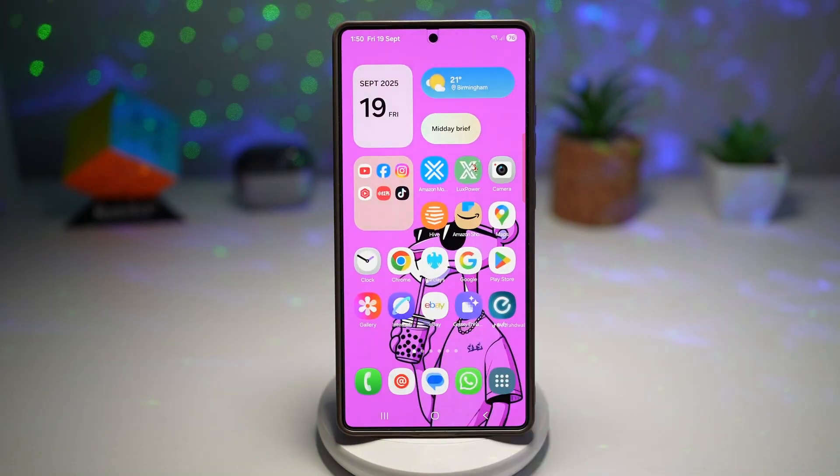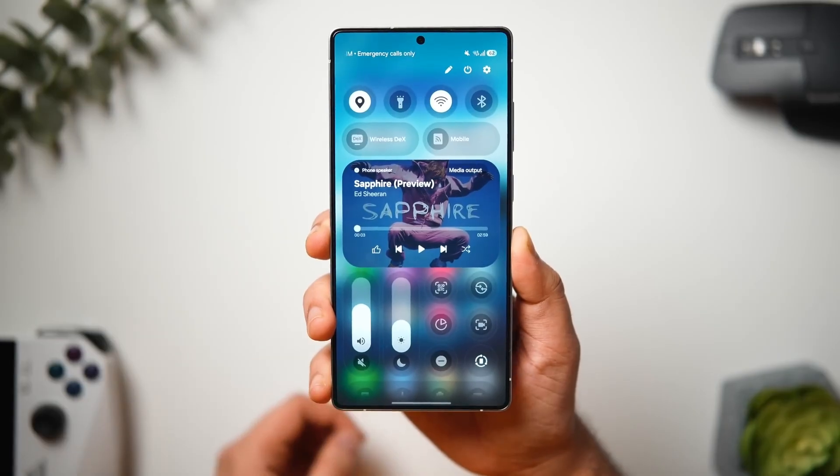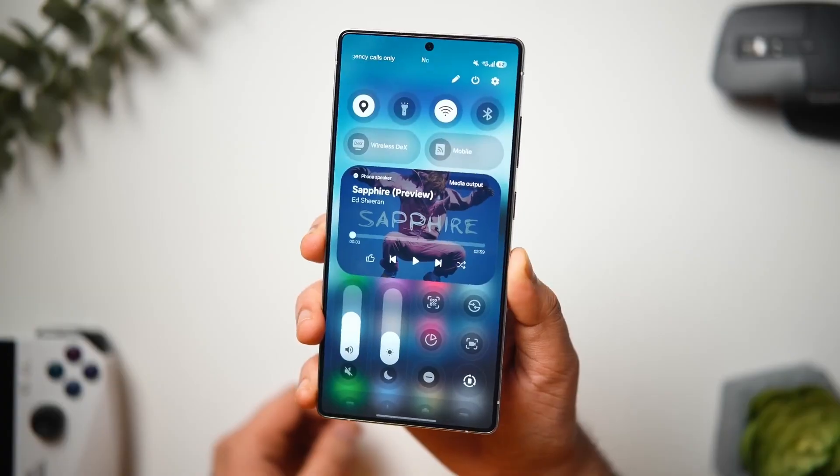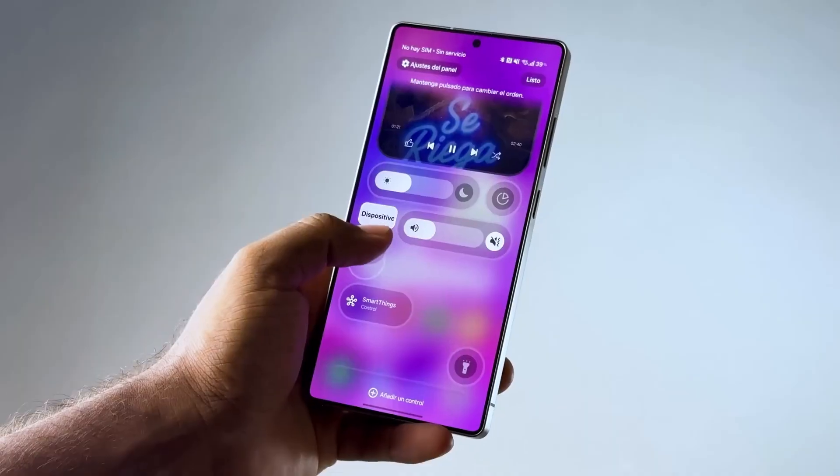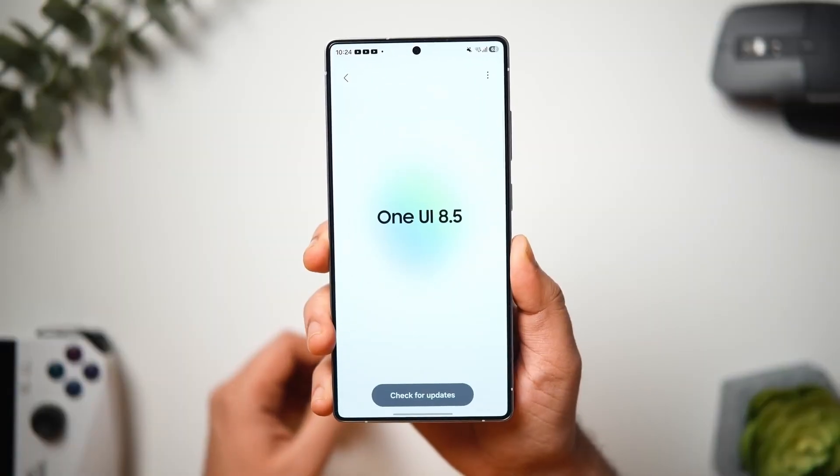Imagine unlocking your Galaxy and feeling like it instantly understands you. The wallpaper shifts, the animations flow naturally, and every color on the screen seems to move with your mood. That's the kind of personal, intelligent experience Samsung is creating with One UI 8.5.